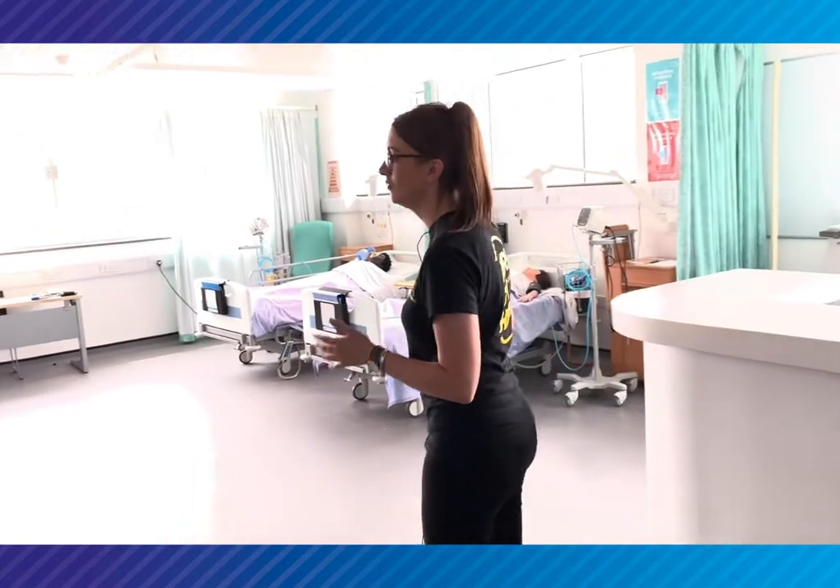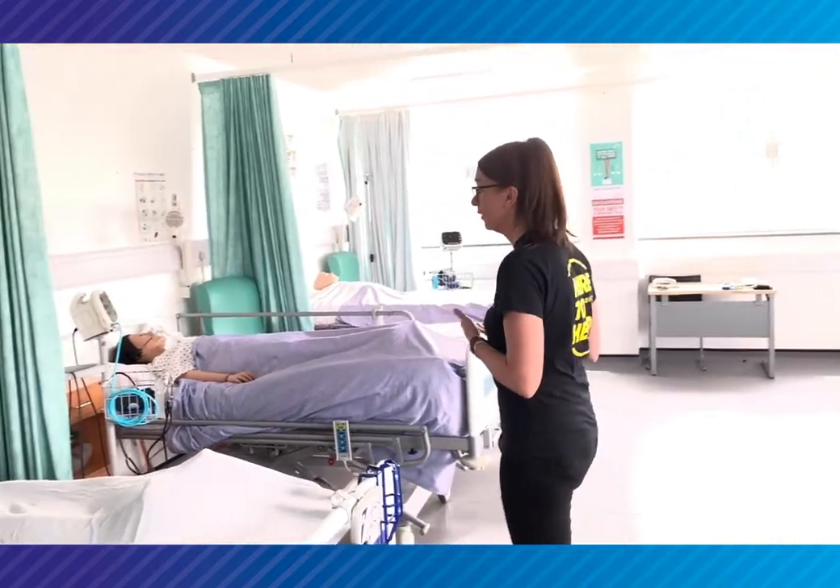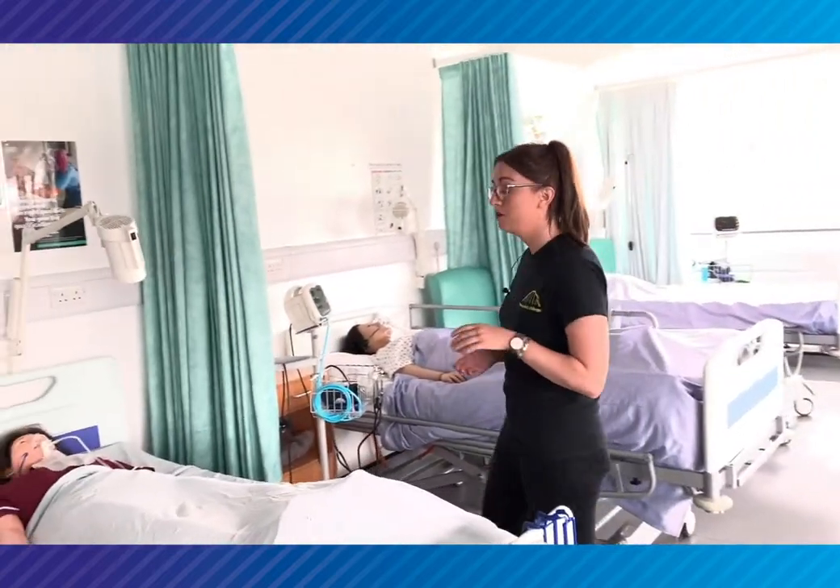This is one of our simulated hospital wards. In here students will practice real-life procedures like what they're going to have to do once they are qualified. This classroom is set up like a real-life hospital ward, and students in here will use industry standard equipment and practice on dummies that mimic real-life patients.